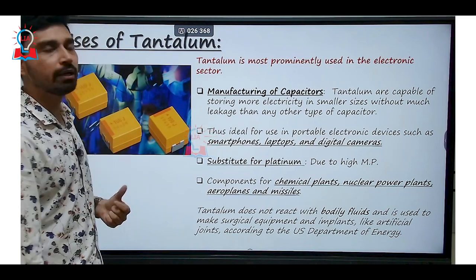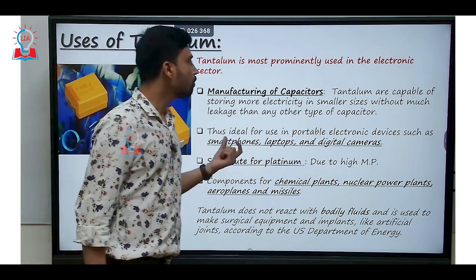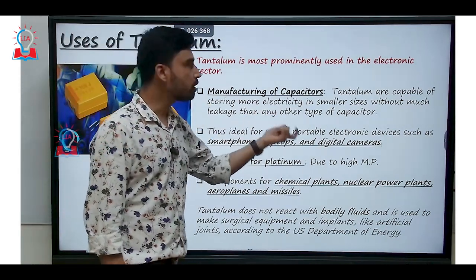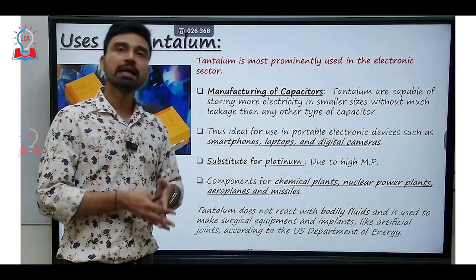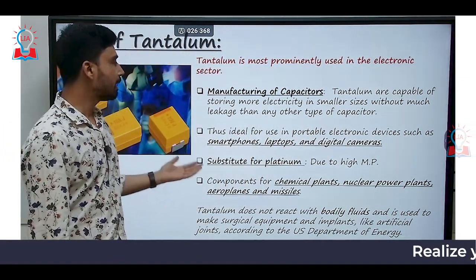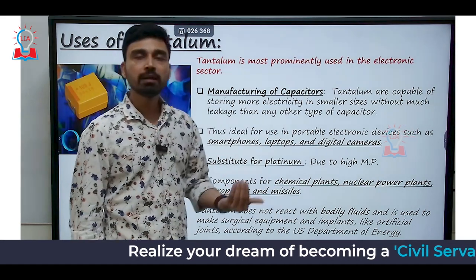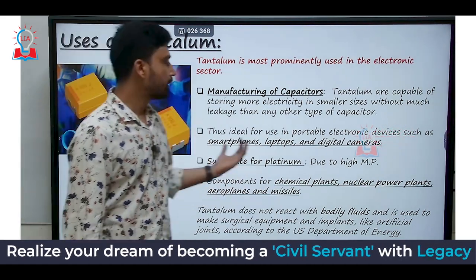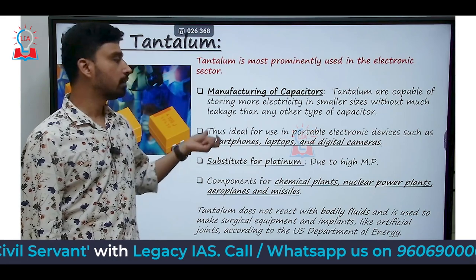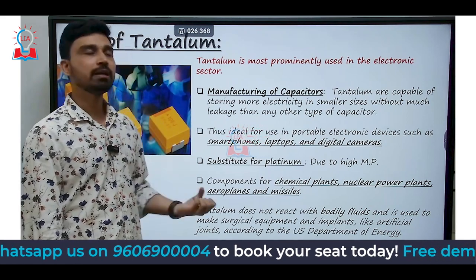The most prominent use of tantalum is in the electronics sector. It can be used for manufacturing capacitors, as it is capable of storing more electricity in a smaller size with less leakage than any other type of capacitor available today. It is also ideal for use in portable electronic devices such as laptops, smartphones, and digital cameras. Furthermore, tantalum can serve as a substitute for platinum, since it also has a high melting point, but the cost per kilogram of tantalum is much lower than platinum, which is one of the most expensive metals on Earth.